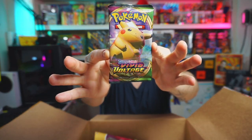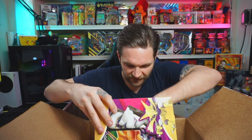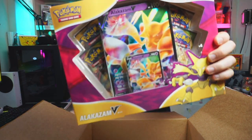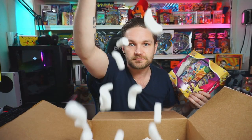A random one — a Vivid Voltage booster pack thrown in as a little extra. You never know, Shiny Charizard could be in there — very unlikely though! And the last item — get the peanuts out — the Alakazam V Collection Box. This is so popular, people are opening it left, right and center. It looks like you get Vivid Voltage, Sun and Moon, and Rebel Clash packs inside. I'm actually getting into collecting sealed product, so this might be one I keep sealed — the colors look incredible.